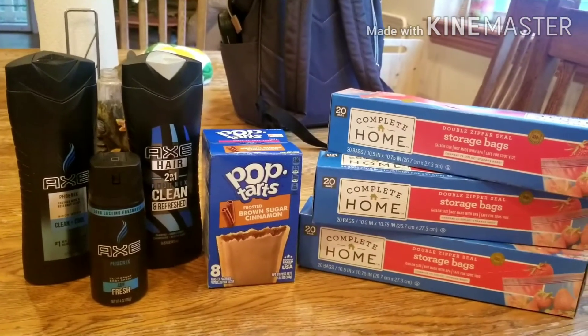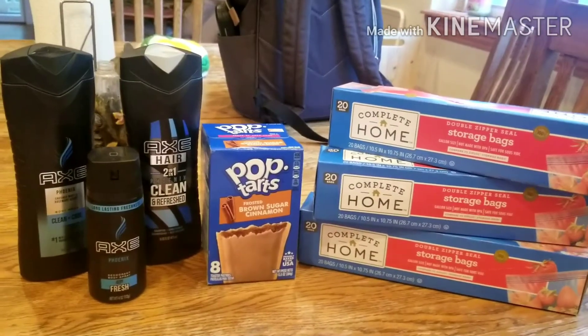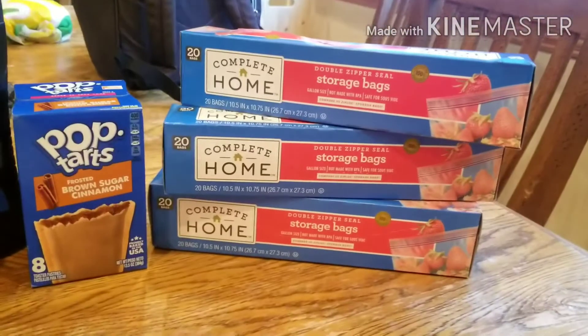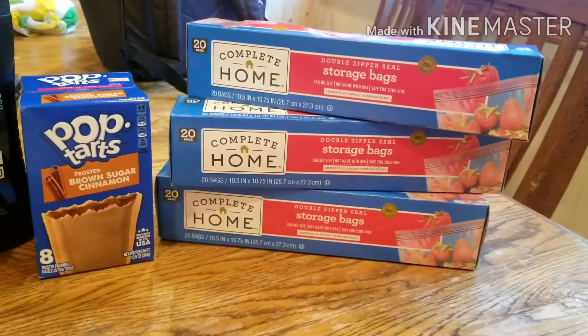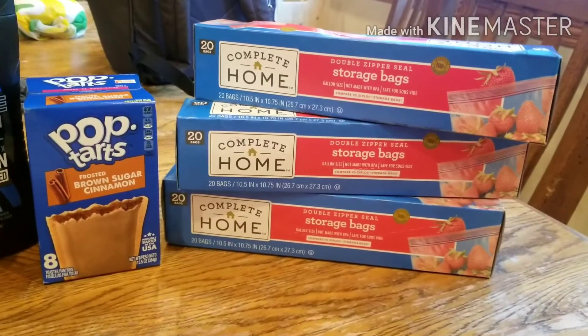Hi, this is Deneen. I went to Walgreens today on Sunday, July 26, to do a couple of deals. I'll first start off with the classic one that's frequently in the ad for Walgreens, but a great deal.